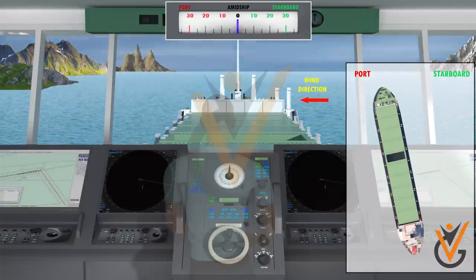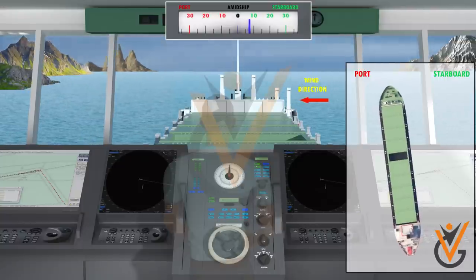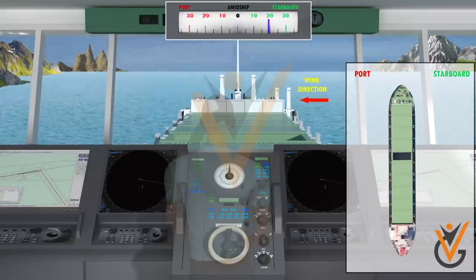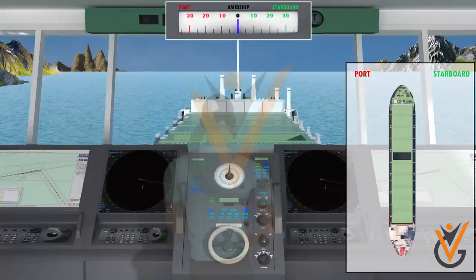in this case the vessel falls off to port, so the helmsman should immediately counteract this by turning the wheel to starboard side. And as she starts to come back on her course, the wheel is put back to amidships.